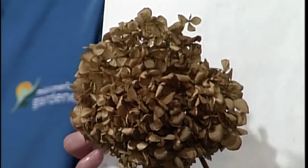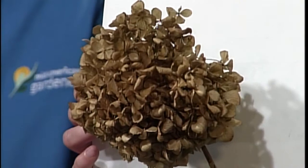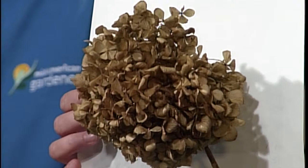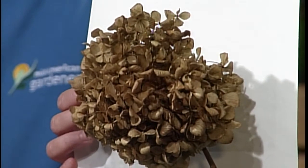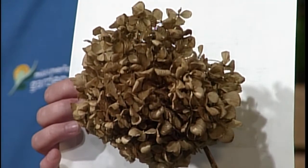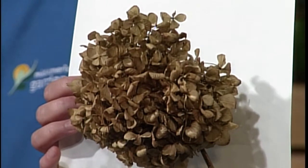What I brought just happens to go along with a question I received. I have a hydrangea blossom here, and around this time of year we get questions about whether to prune shrubs and perennials back now or leave them for winter. The answer really depends on whether you had any disease problems - if so, prune things out. But what I want to point out is that dried hydrangea blossoms are great winter interest for the garden. Leaving ornamental grasses, hydrangeas, and plants with persistent flowers can provide some nice winter interest.